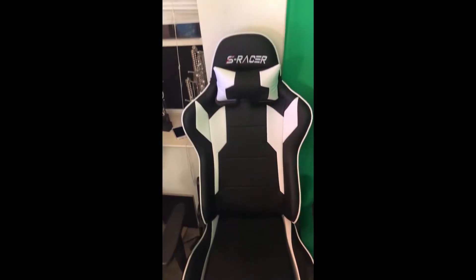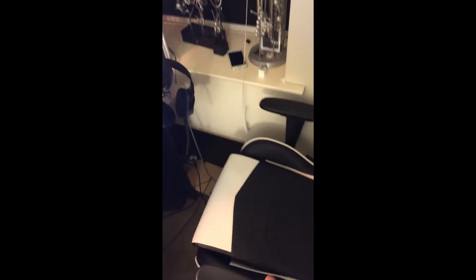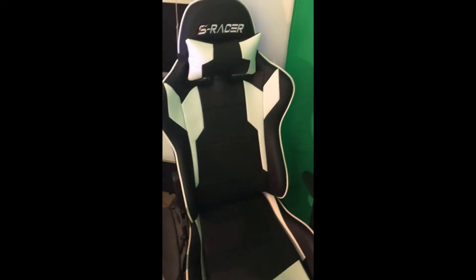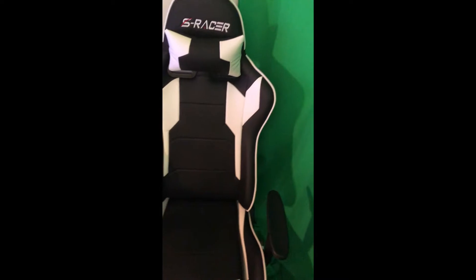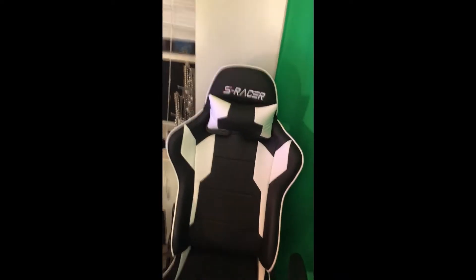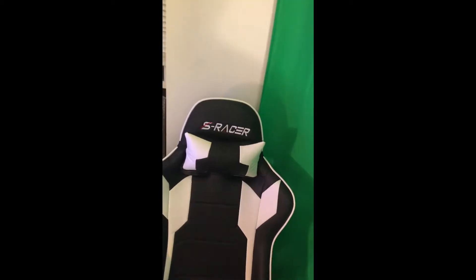We got the S Racer gaming chair — super comfortable, really good desk chair, high quality. This was about $120. They do have cheaper ones on Amazon for like $60. I recommend always gaming in a chair because if you game for a long period of time sitting on the edge of your bed or a couch, your back can hurt. This you can always lean back — it's real good for your back. There's also a lumbar support cushion, but I don't have that in there yet.